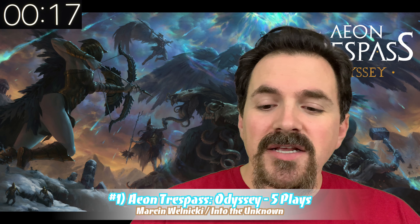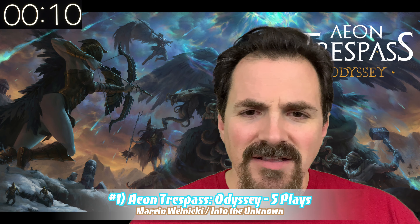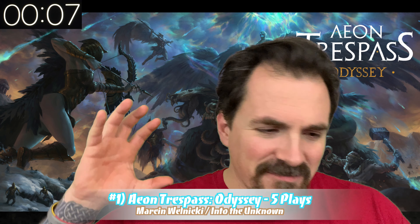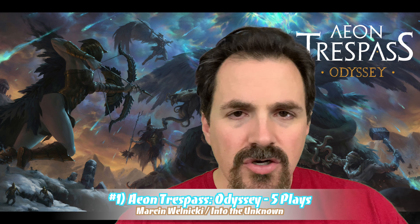There are these things called Primordials that are causing all kinds of problems throughout Greece, but you have learned how to capture and control Titans — almost like Pacific Rim style — you link into their brains and go out and fight as the Titans. When you injure a Primordial, the main bad guy, you flip over the wound card or body part card, and that's gone.